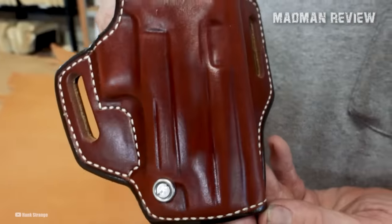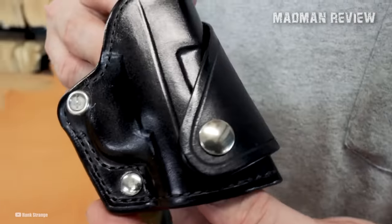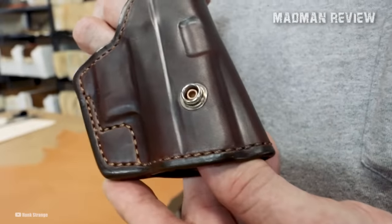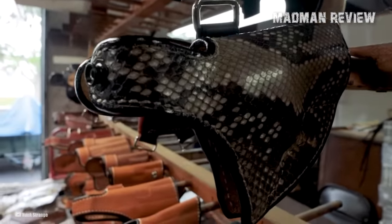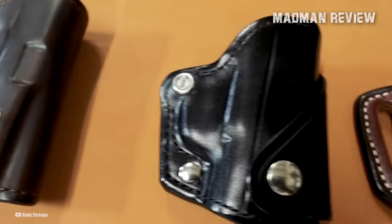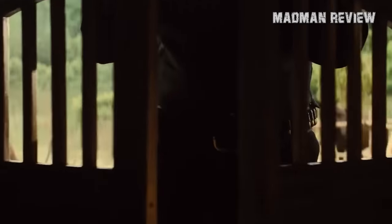Despite the vast array of makes, models, and styles available in the current holster market, you can find the best holster for your favorite revolver or semi-auto for concealed carry if you do a bit of research. While it may appear like a daunting task, asking the right questions and paying close attention to details can lead you to your ideal holster.